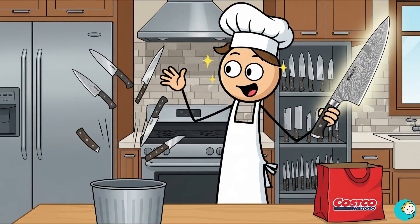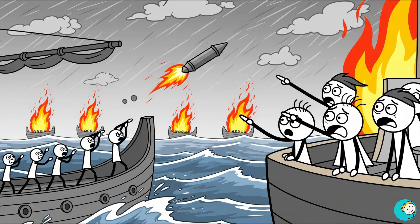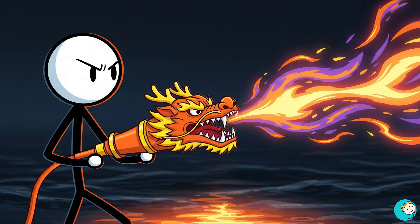If Costco sold knives made of real Damascus steel, chefs would throw away their entire kitchen sets overnight. Number three: Greek fire — the weapon that burned the sea. If you think flamethrowers are modern, think again. In the 7th century, the Byzantine navy rolled out a weapon so terrifying that enemy sailors thought the gods had cursed them: Greek fire.